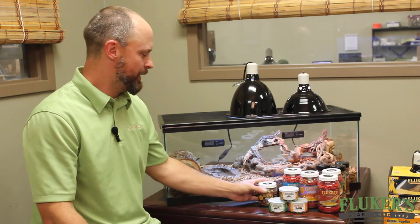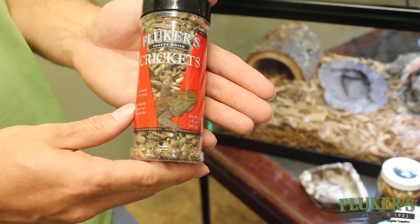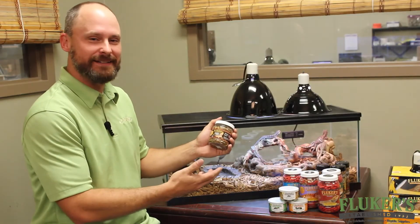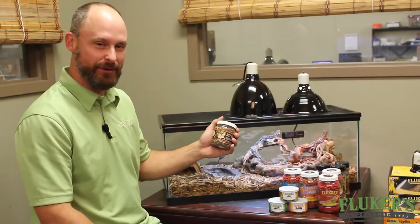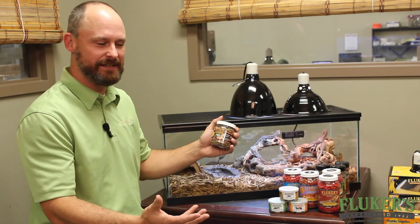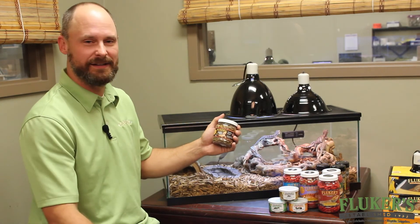As you probably know, bearded dragons also can benefit from leafy vegetables. A cool thing to do is when you put some collard greens or mustard greens in their tank, we like to top it with our freeze-dried insects. We have several varieties. This is our bearded dragon medley treat — a combination of freeze-dried mealworms, crickets, and grasshoppers. It's perfect to put on top of salads because it gives them the plant matter they need while also providing protein from the freeze-dried insects.